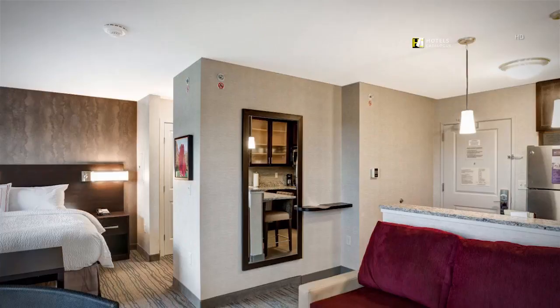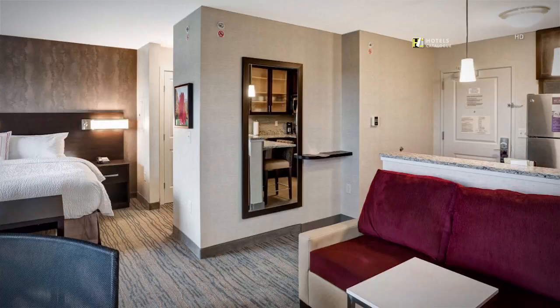The studio suite comes with a king bed, a fully equipped kitchen, and a sitting area with a pull-out sofa bed.